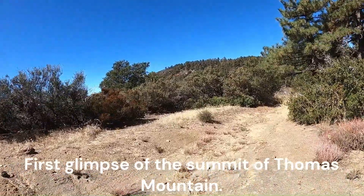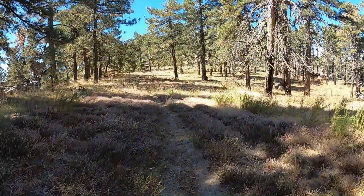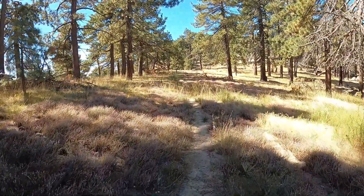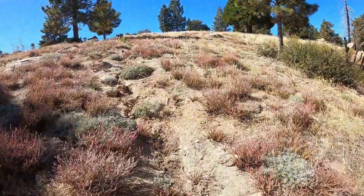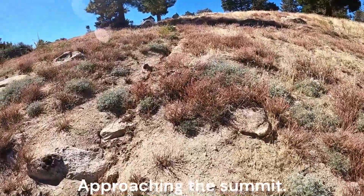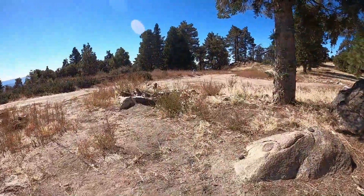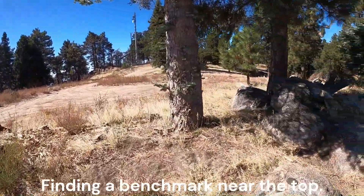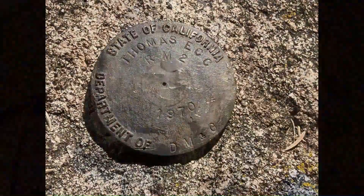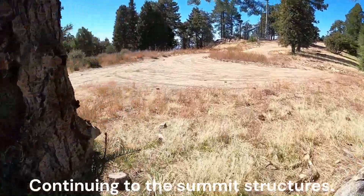First glimpse of the summit of Thomas Mountain. Approaching the summit. Finding a benchmark near the top. Continuing to the summit structures.